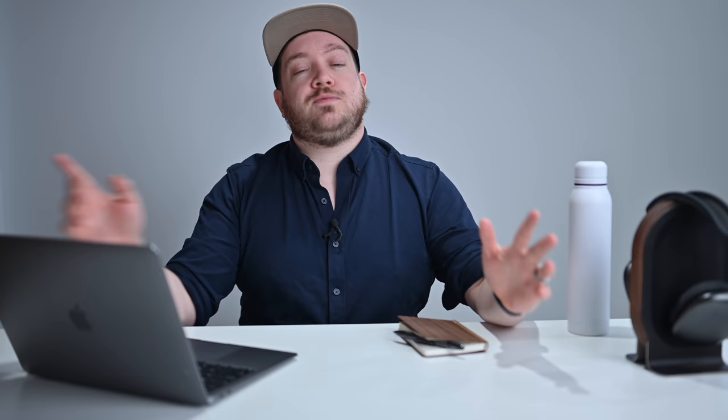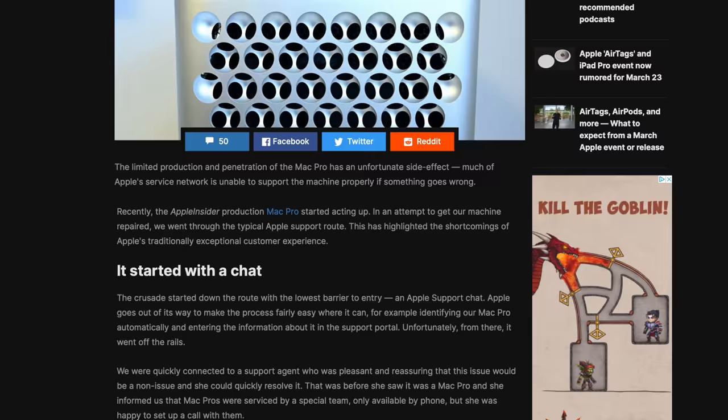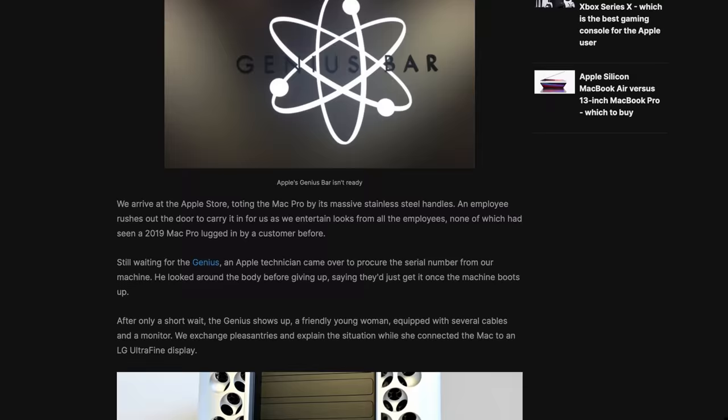If you guys read Apple Insider with any regularity, you may remember about a year or so ago, I started experiencing some issues with my brand new $6,000 Mac Pro, and it was inexcusable to have any issues on a machine at that level. So it went into the Apple Store again to get it looked at and serviced, and it's been there for several weeks now, for probably about a month, and while it's been in the shop, I needed something to create content for you fine people.